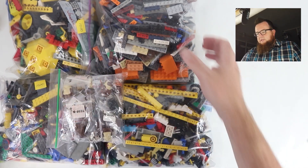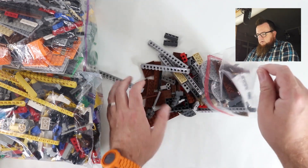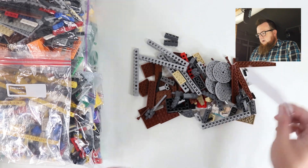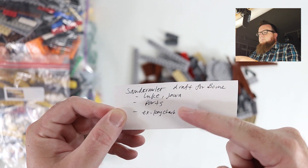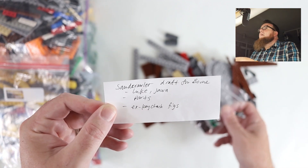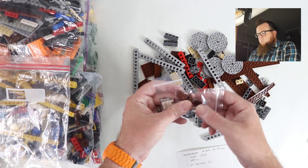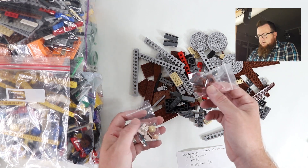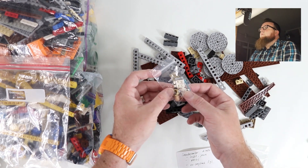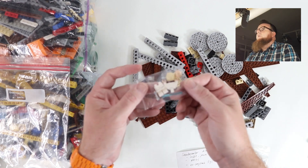The rest of this stuff is pieces from the sand crawler. Perry even wrote me a note: 'Sand crawler draft for Boon - Luke, Jawa parts, and keychain figs.' I think I got the minifigures nobody else cared about, but I'm glad I got a Jawa and a Luke. I could come up with something cool to do with this Luke - maybe I'll give this Luke minifigure away here on Boone Builds and announce that soon.